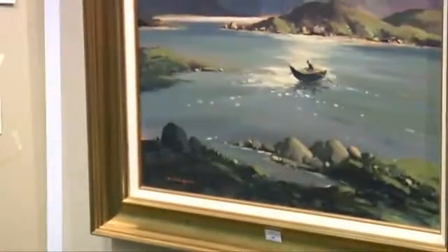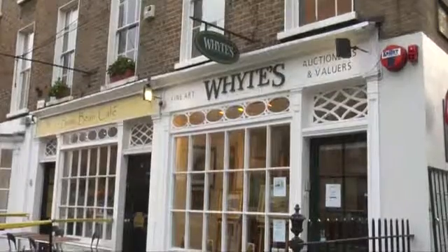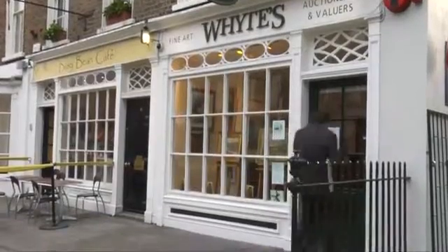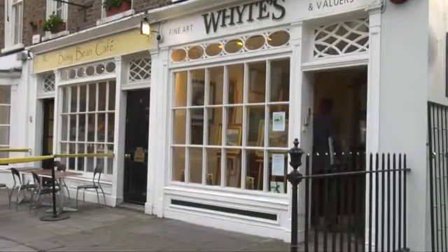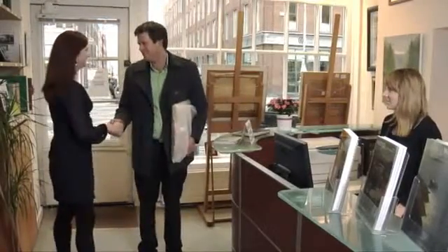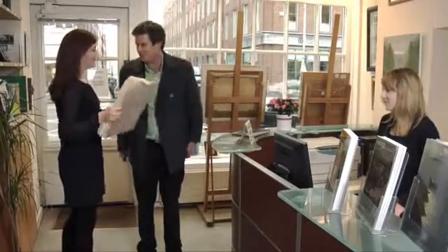Here is a step-by-step guide to do just that. Step one: get a free valuation. Call in person to our galleries at 38 Molesworth Street, Monday to Friday, 9:30 a.m. to 5:30 p.m., or telephone and speak to one of our valuers about the item. You could also write or send an email with the details.